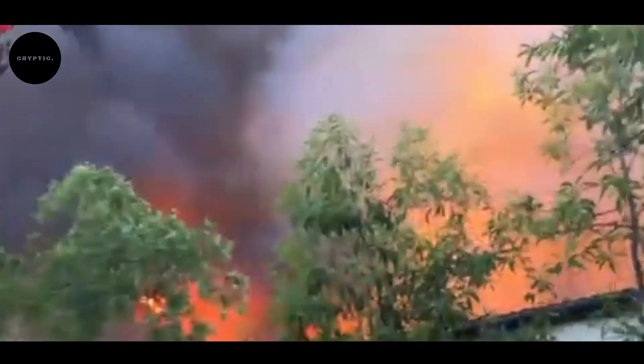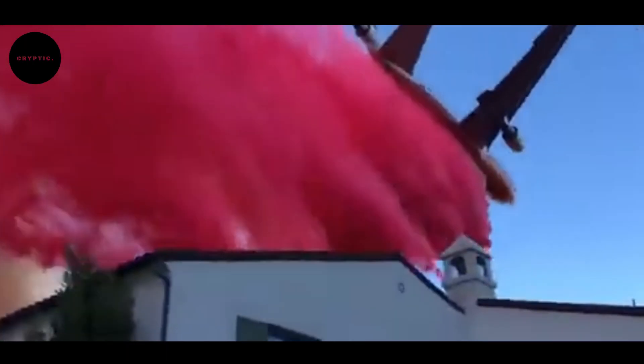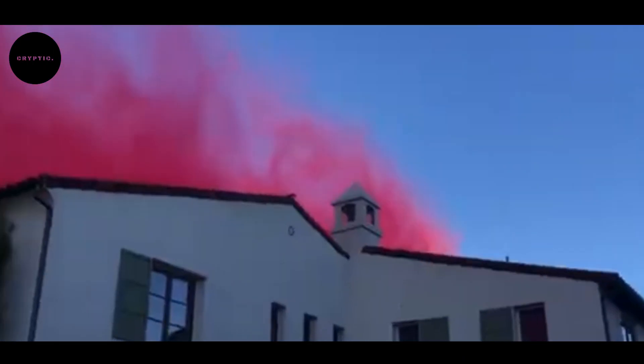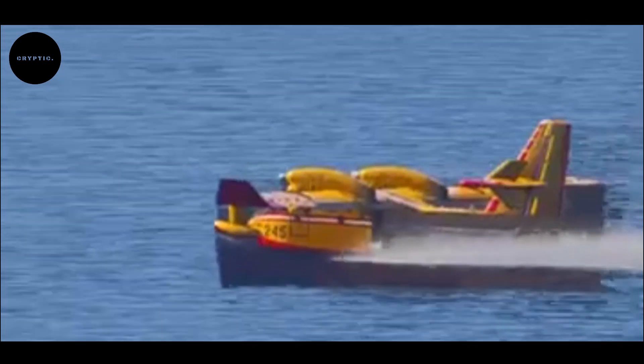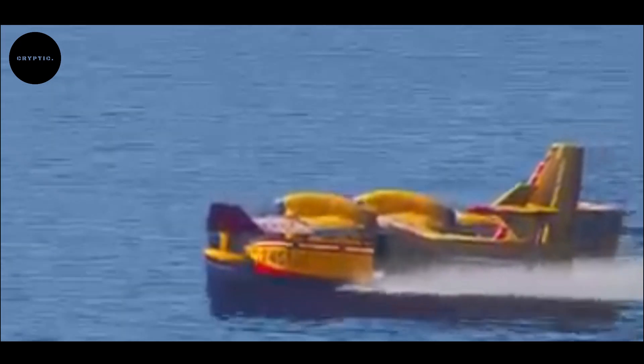Fast forward to today, we see marvels of engineering — massive super tankers capable of carrying thousands of gallons of water, and agile helicopters designed for precision work. Countries like the United States, Canada, and Russia lead the world in manufacturing and deploying these life-saving machines. From the Boeing 747 super tanker to Russia's Beriev B-200, each aircraft brings unique strengths to the fight.